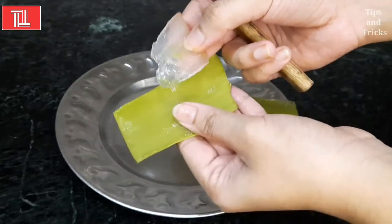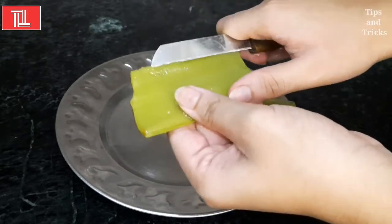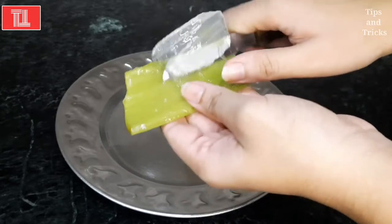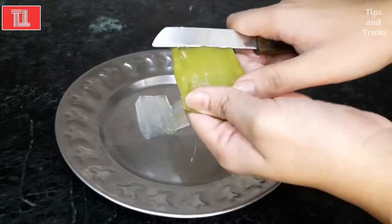In aloe vera gel we have Vitamin E which is good for our skin. It reduces our dandruff problems and split ends, and fights our hair problems.